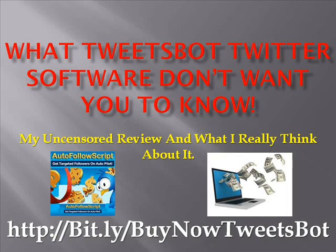Hey, Lloyd here and I want to cover an extremely important topic with you. It is concerning how to get Twitter followers and what TweetsBot Twitter software don't want you to know. This is my uncensored review and what I really think about it.